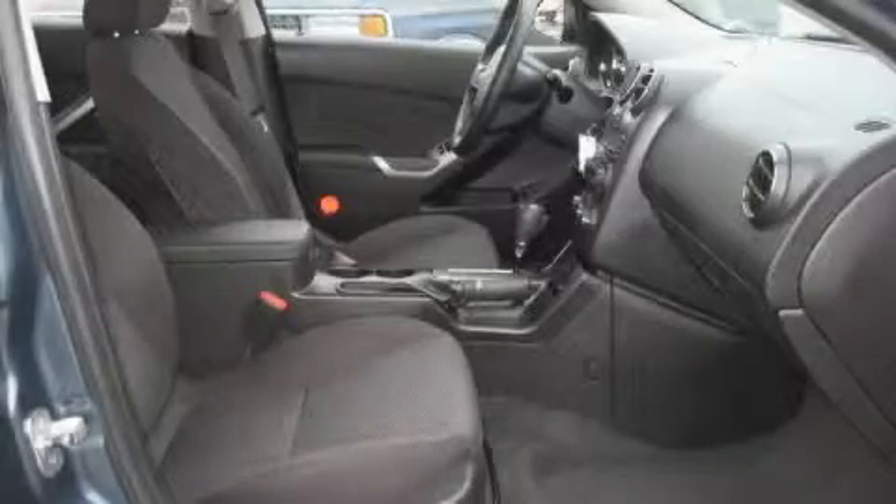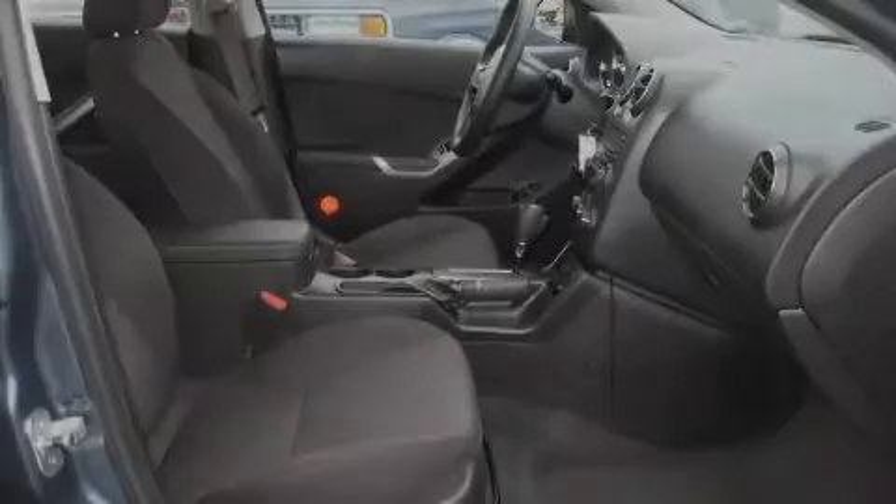The solid six-cylinder engine, connected to a smooth shifting automatic transmission, smoothly responds to your every instruction.